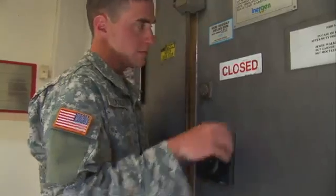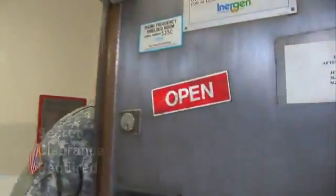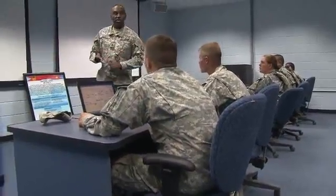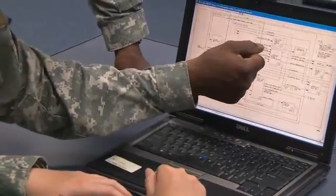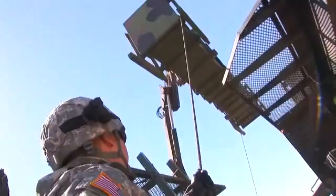Because air defense information is classified, you must qualify for a secret clearance in this MOS. Then the Army will train you in basic electronics and the interpretation of flow charts. You'll also train to operate the missile loading equipment and train in the procedures to secure them for transport.